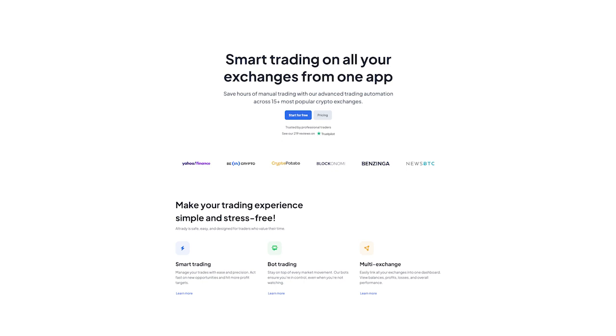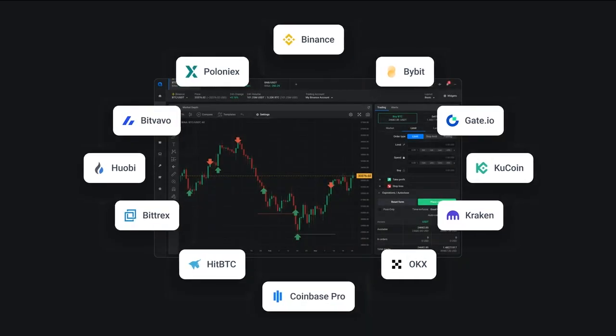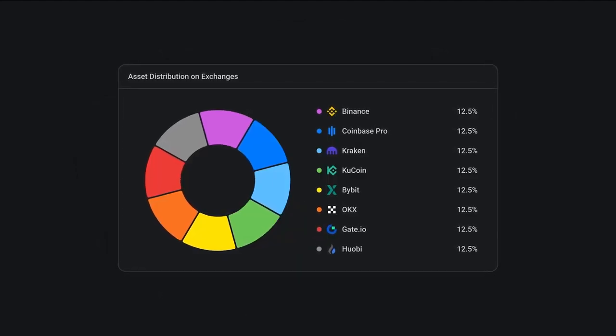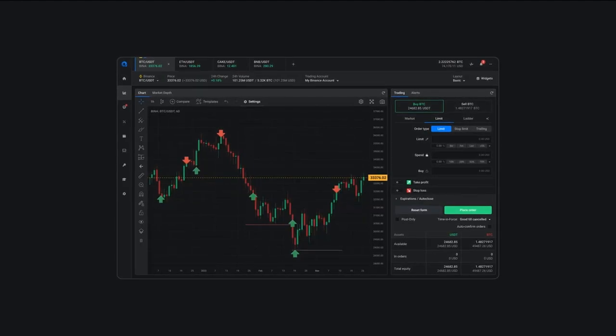Hello and welcome to this quick overview of Altrady, the multi-exchange crypto trading platform that makes trading easier and more profitable. In the next few minutes we'll go over the main features of Altrady and show you how it can help you trade smarter. Altrady is a multi-exchange crypto trading platform that allows you to trade on different exchanges from one place, easily manage your crypto portfolio across multiple exchanges, and make trading decisions based on real-time market data.